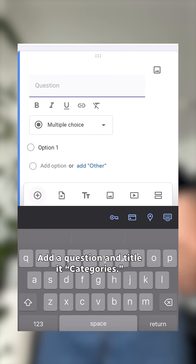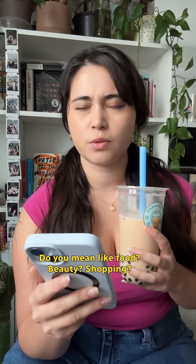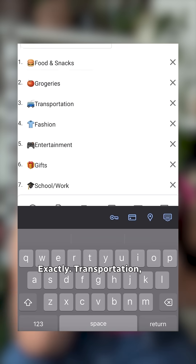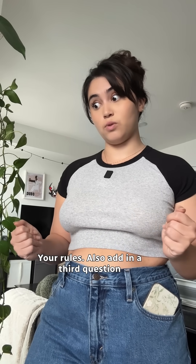What next? Add a question and title it 'categories.' Use the dropdown option to organize your spending categories. Do you mean like food, beauty, shopping? Exactly — transportation, hobbies, school supplies. Regret purchases. Hey, it's your tracker, your rules.